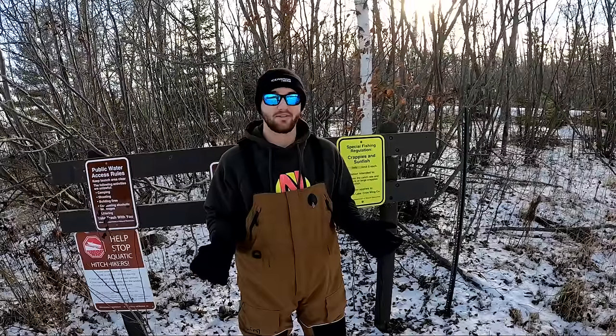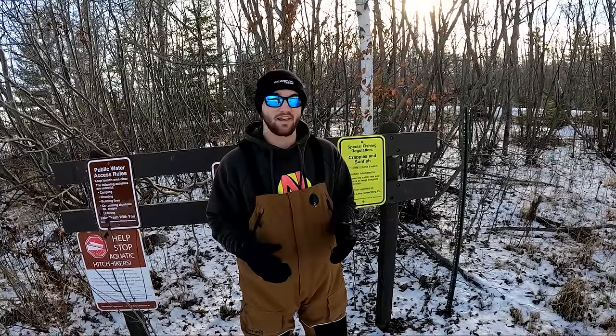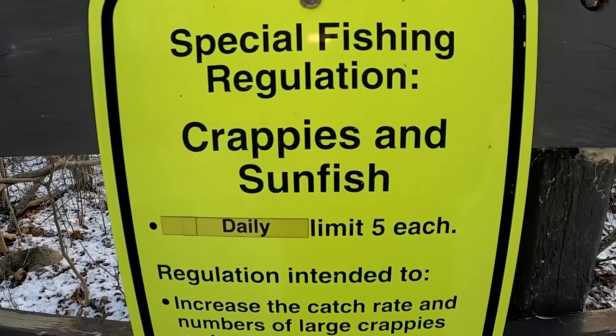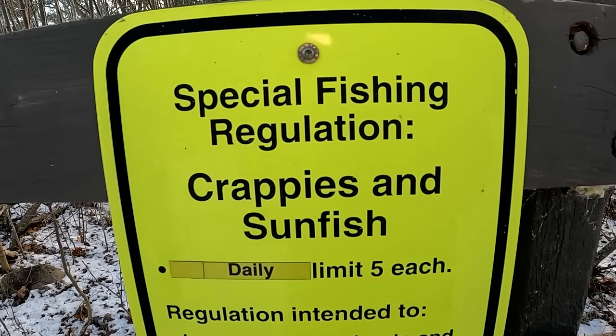If you fast forward to today, that's just not the case. But the Minnesota DNR is hoping to change that with this sign behind me. This lake is one of over 200 lakes that have special regulations for panfish. The Quality Sunfish Initiative was designed by the Minnesota DNR to help increase the size of bluegills in our waters.